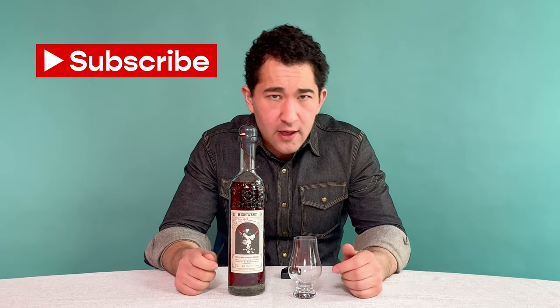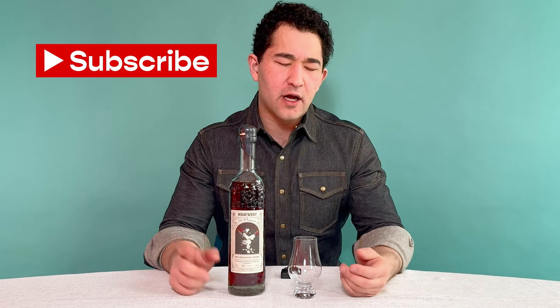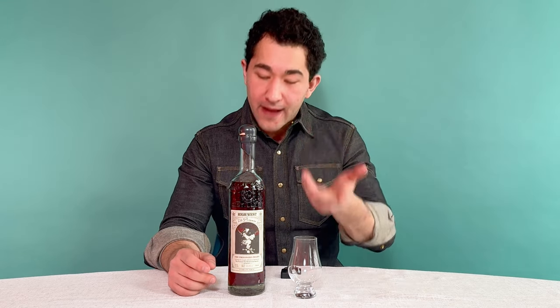Before we get into that, make sure you subscribe to Vine Pair on YouTube. You're already on there. Please do it for me — I will feel better about myself.